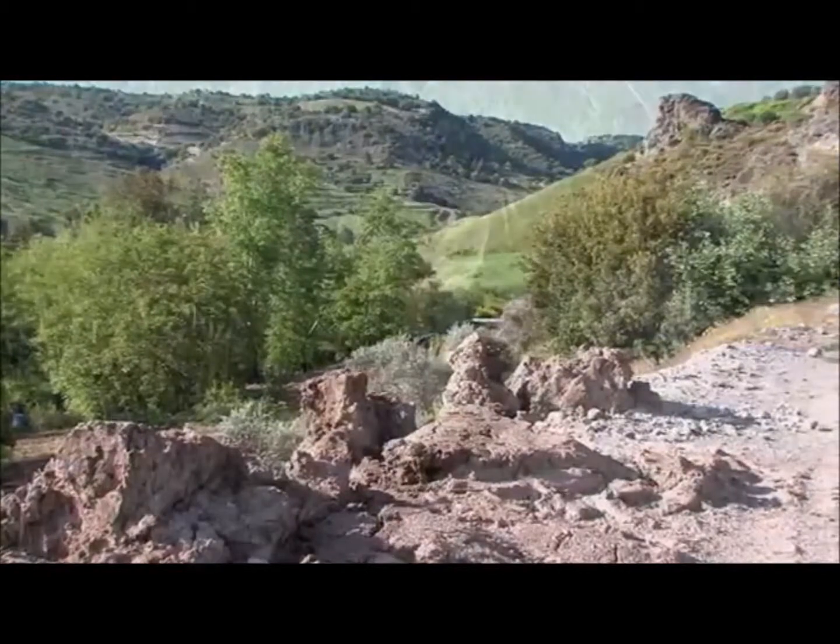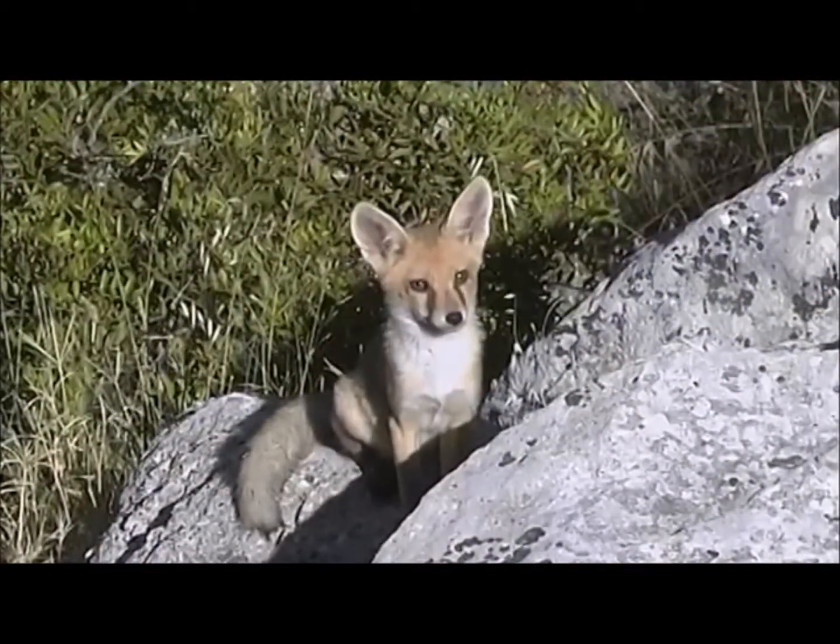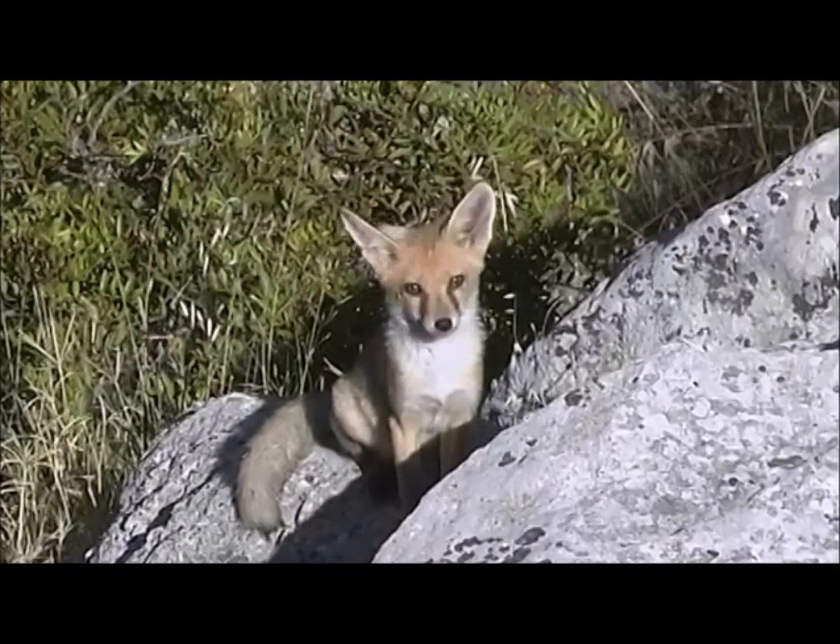The maquis and forests of the valley shelter some important species of our fauna. Amongst them is our largest carnivore, the red fox, and the ever-wary hare.